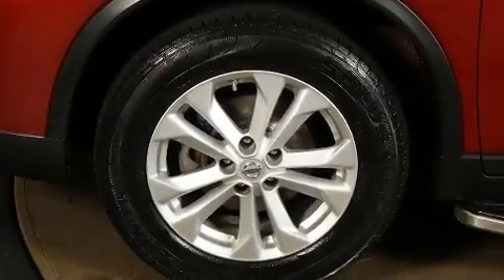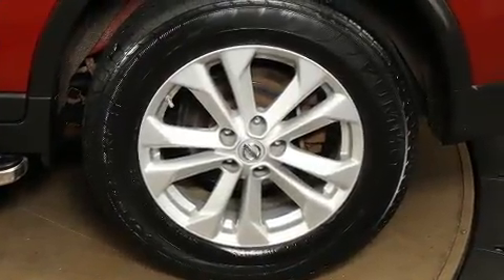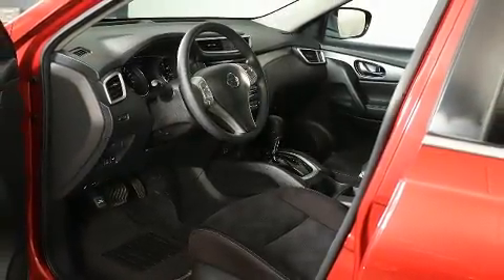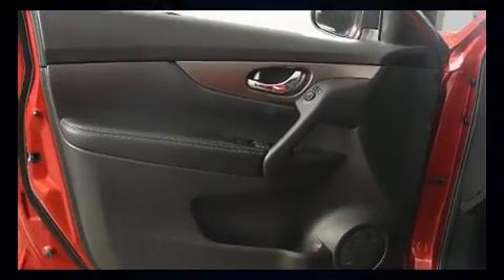Cruise control is also included. You and your passengers will enjoy the stereo system, which features a CD player with MP3 capability and six speakers, enhancing the audio experience throughout the interior.